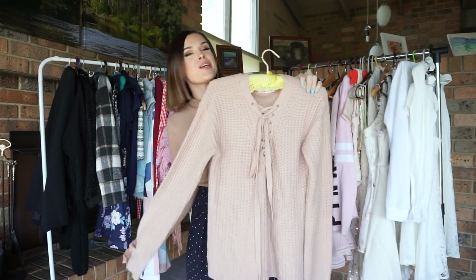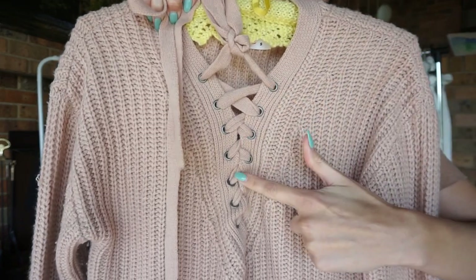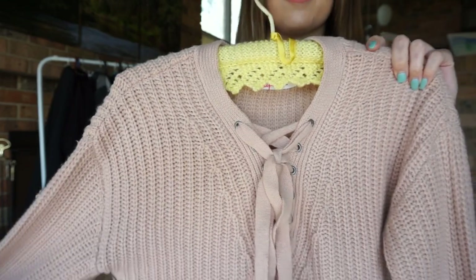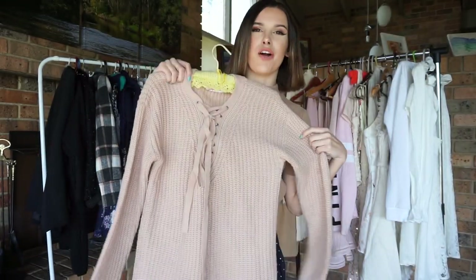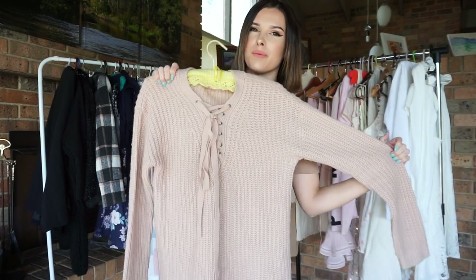Next, I have a cozy nudie pink knitted jumper. It has a V-neck front that you can tie up like a corset, or you can open it a little more if you want to show off something underneath. It is a little oversized, and that's what I love about it because it keeps me nice and warm during winter.